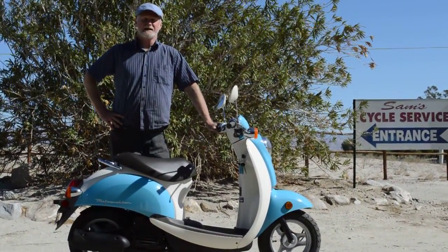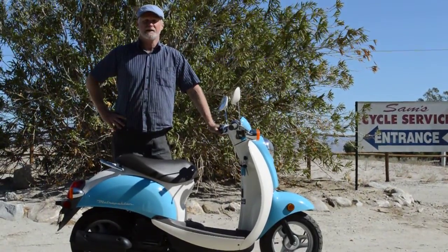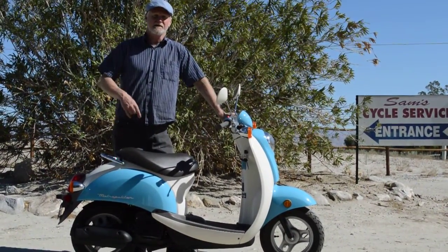All right, thanks for watching my video here at Sam's Motorcycle Service in Rancho Mirage. I've been right here in this same location for 35 years servicing and selling quality used motorcycles like this little Honda scooter.